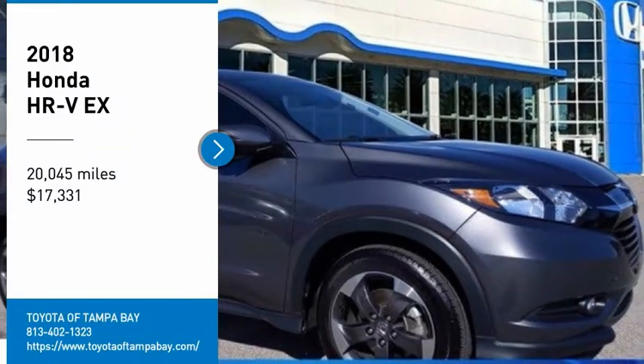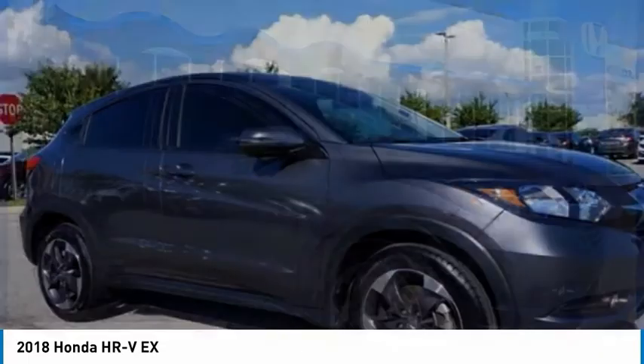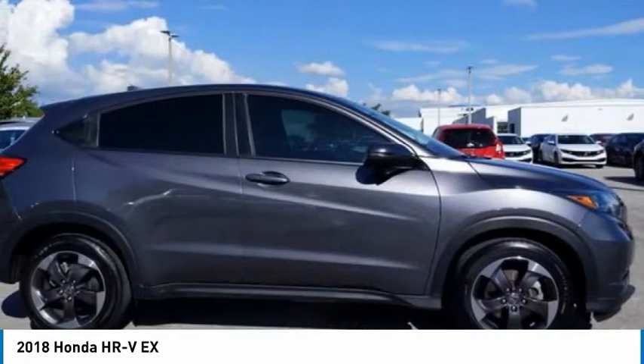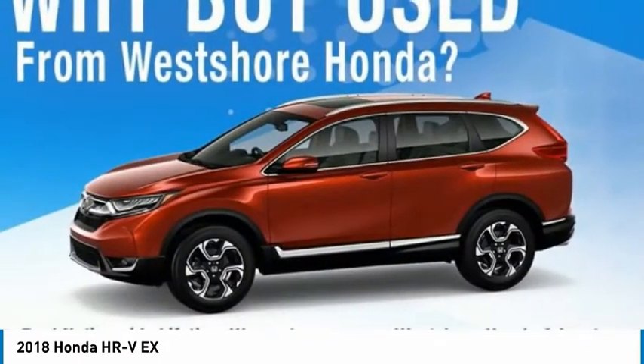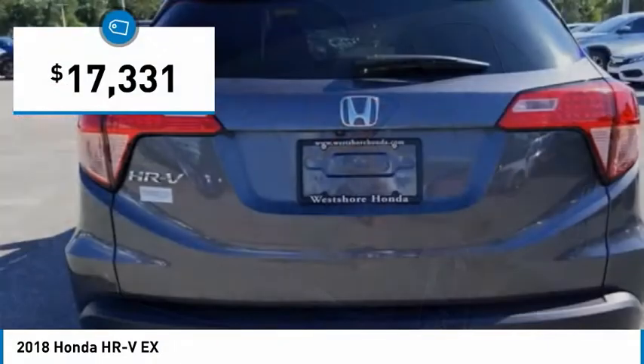Looking for the right vehicle? Check out the 2018 Honda HR-V. The HR-V has a good-looking exterior with a clean design. It comes with a well-tuned suspension and a handsome and flexible interior with tons of options to choose from, and is priced below $20,000.